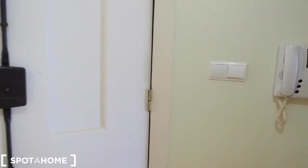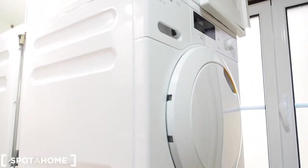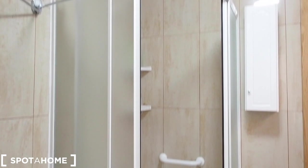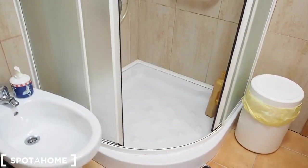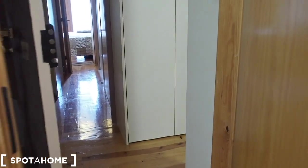We walk back to the corridor and we have the bathroom with a sink. In the bathroom you also have a washing machine and a dryer, which is really handy. If you want to hang your clothes, you have a space to do it here. And still in the bathroom, the toilet and a shower. Then you walk back to the entrance.